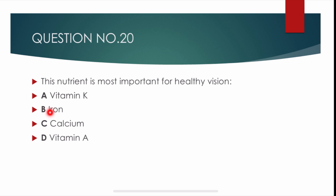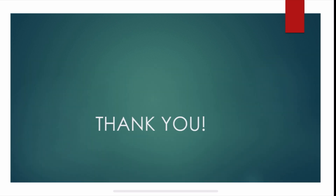Question number 20. This nutrient is most important for healthy vision. Options are: vitamin K, iron, calcium, or vitamin A. Correct answer is delta: vitamin A. Thank you so much for watching. I love you.